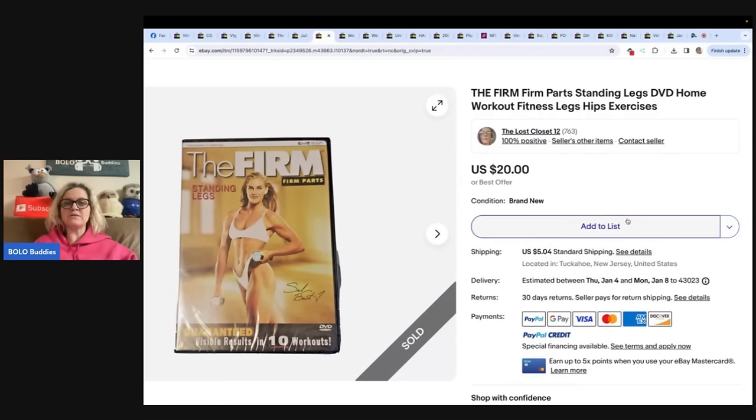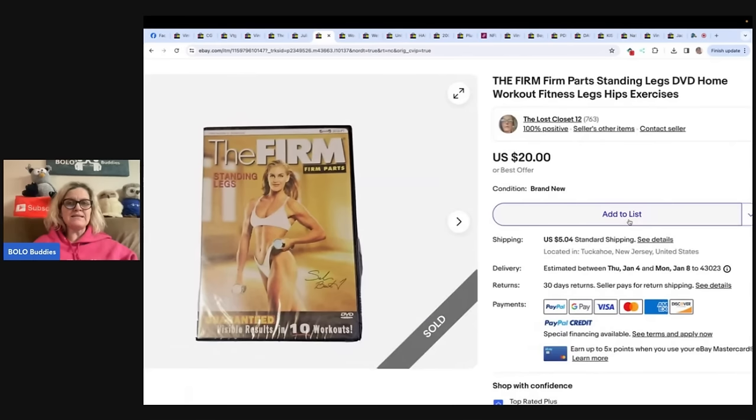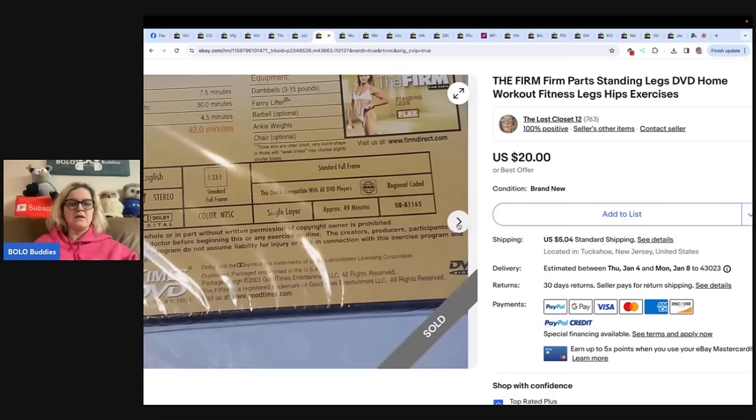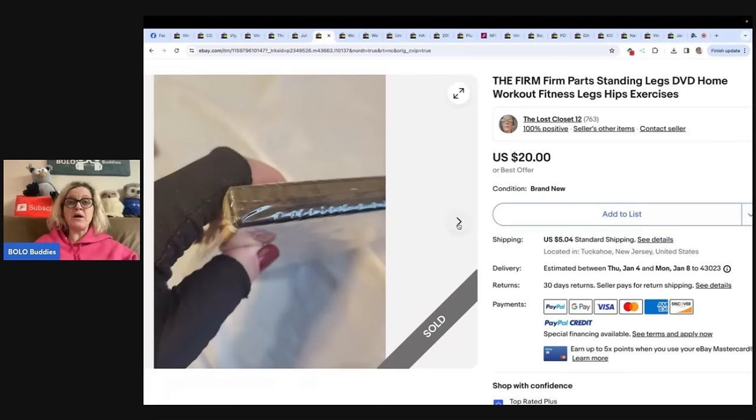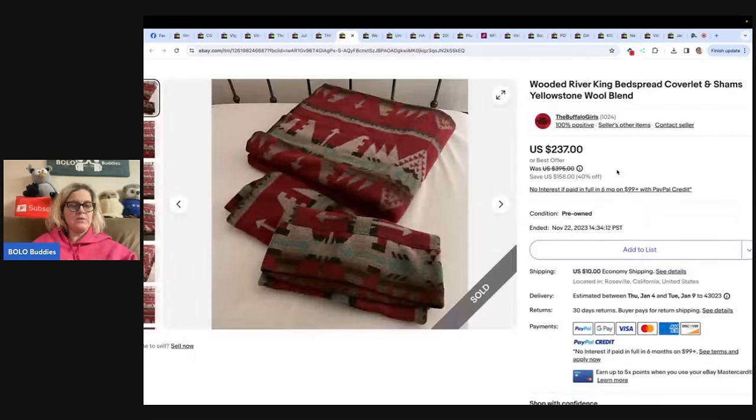This one is The Firm Parts — Standing Legs DVD home workout, fitness, hips and legs. The Firm is not Beach Body, but do not sell Beach Body items — Beach Body definitely has VERO issues and they will get you. She found this at the Goodwill outlet, the bins. She picked up about a dozen sealed exercise DVDs. This is the third one that sold — average cost $1.33 — listed a few weeks ago and sold it for $20. A nice bread and butter Bolo. If it's Beach Body, don't sell it, not worth it.